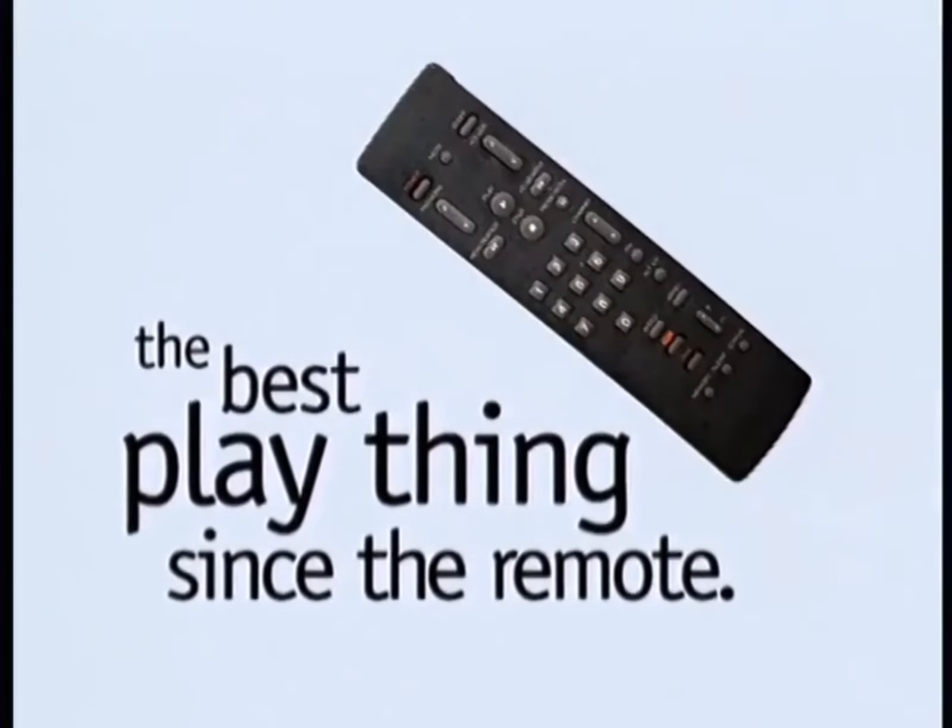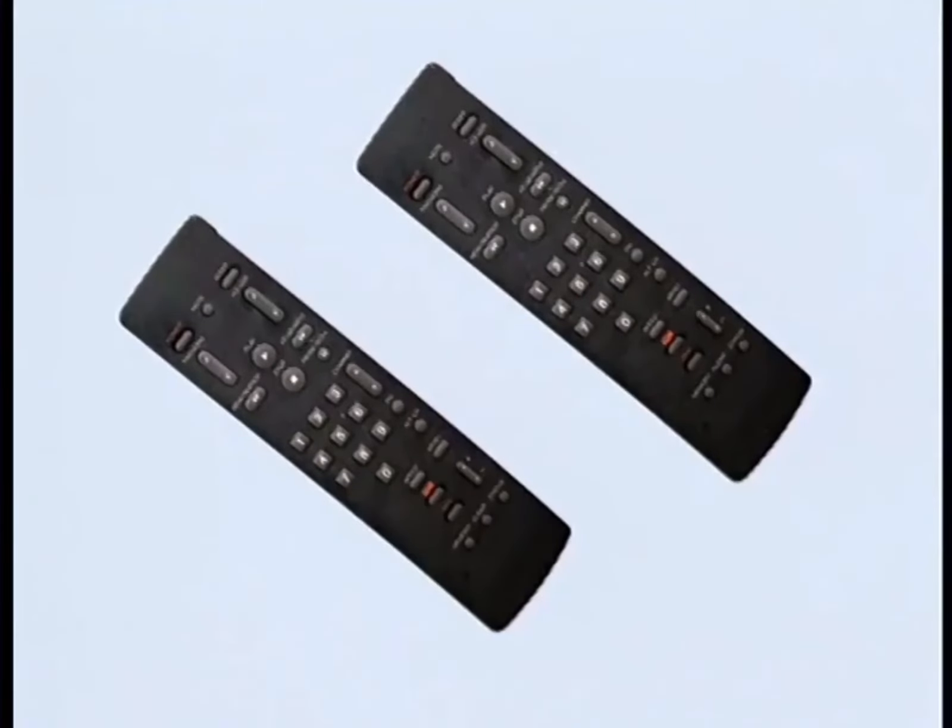What's the best play thing since the remote? A second remote for me, maybe? Very funny. Here's another hint. You can earn free movie gallery rentals with it every month. I don't know, but I want one.